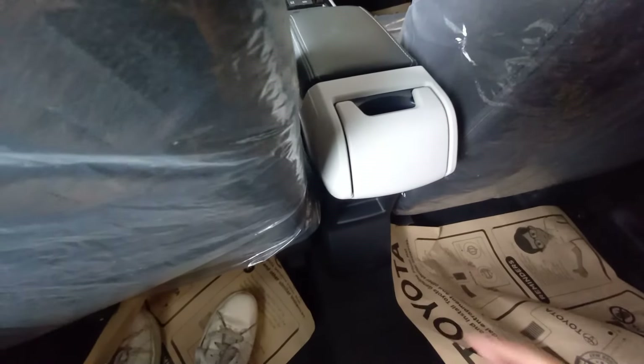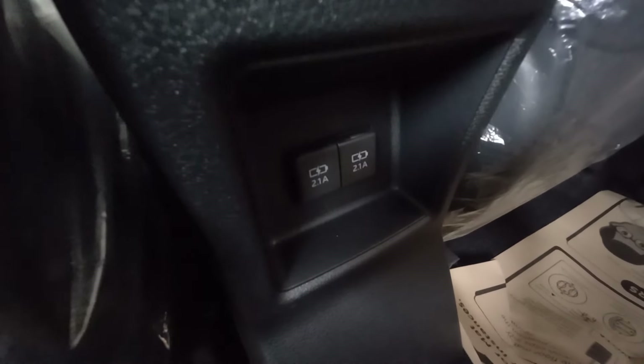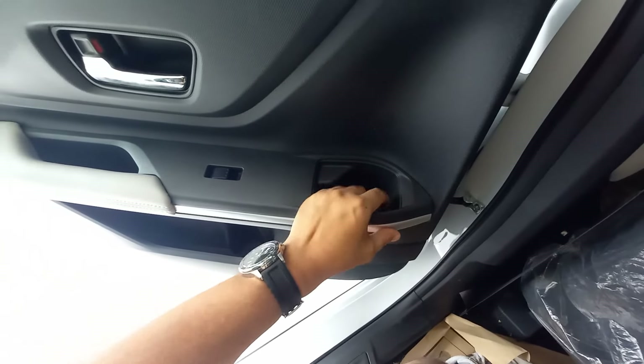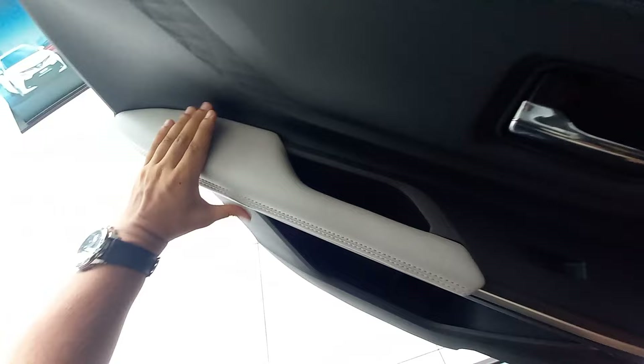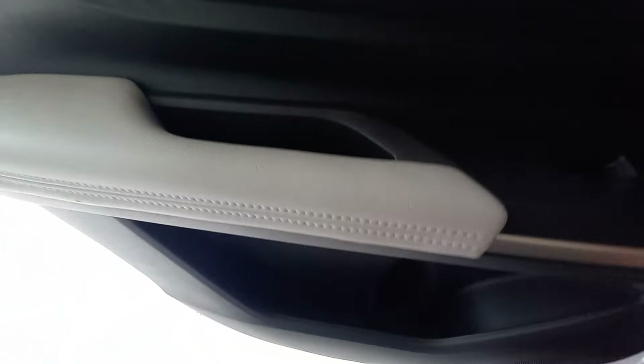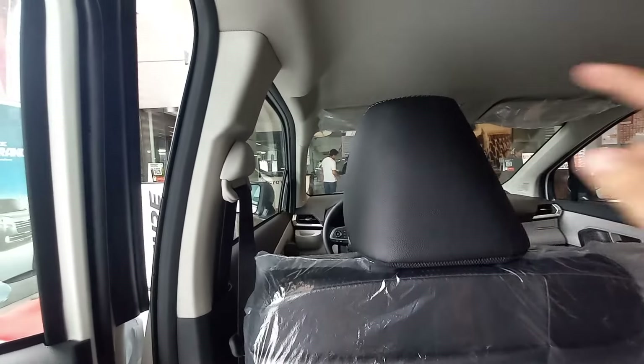The interior color is grayish. There are outlets right over here — 2.1 amperes, which is likely a fast-charging one. Moving to the third row, there are cup holders and leather armrests for passengers, plus bottle holders on the side.